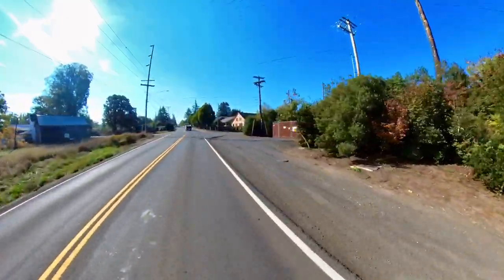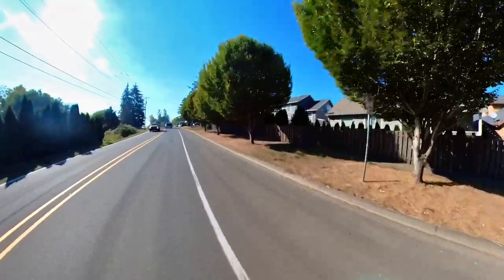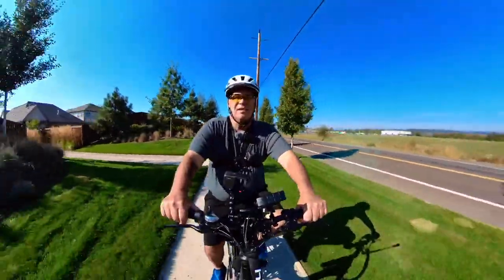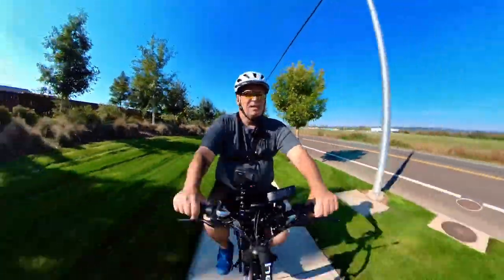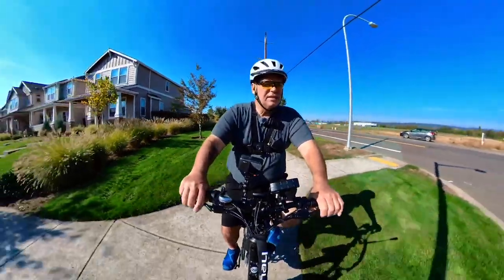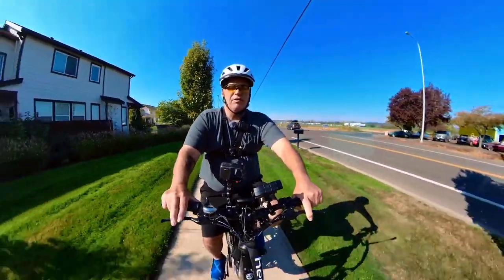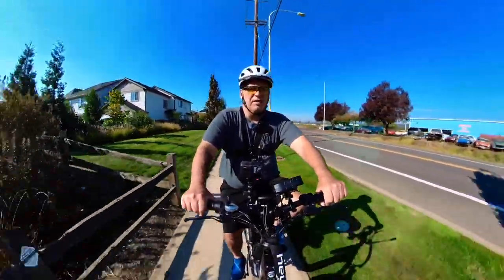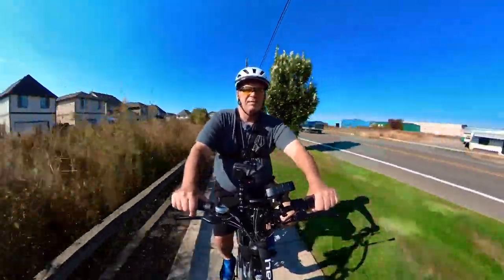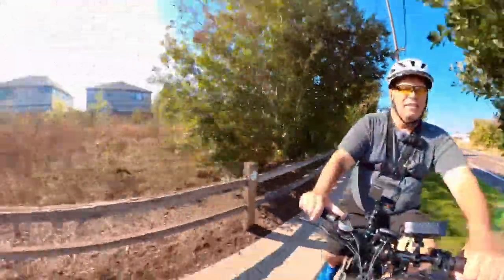I wasn't sure where I was, but now I know — I'm in North Plains heading back towards the bridge that I love. Things are a little buggy today with the camera; I have content stored on it but it shouldn't be shutting down. The battery was a fresh recharge — it's working now, but when I stopped to look at some data on my screen it may have sensed inactivity and shut down briefly. It's a nice day, man — it really is a nice day.